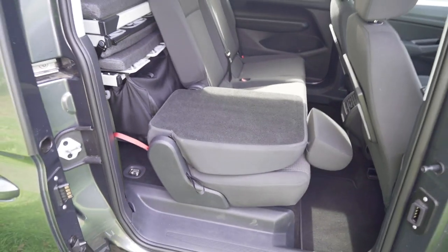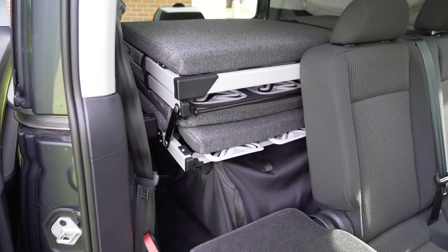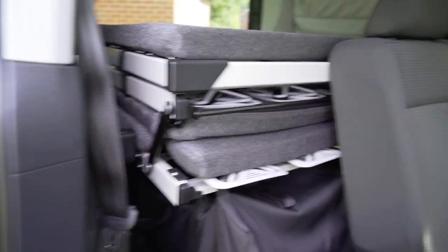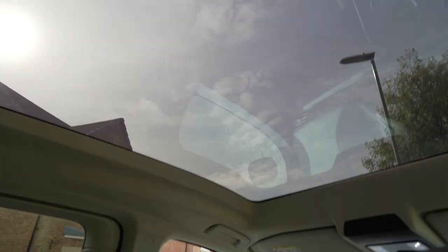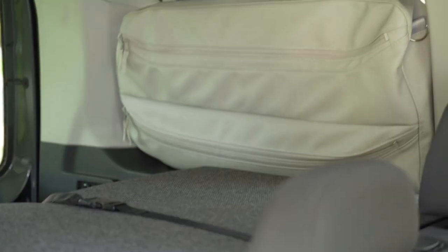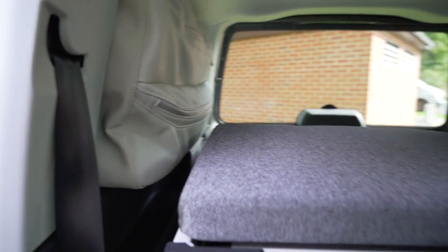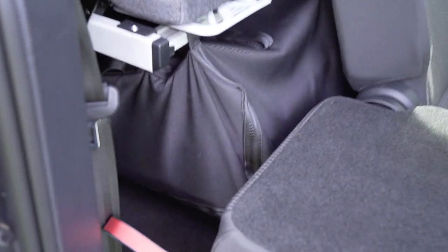Definitely need two hands for that. And then you can see at the back there — that is the bed all folded up. Look at that panoramic roof — very nice. And you can see it's got bags at the back there; that's your storage. There should be one on both sides — and yes, there is.